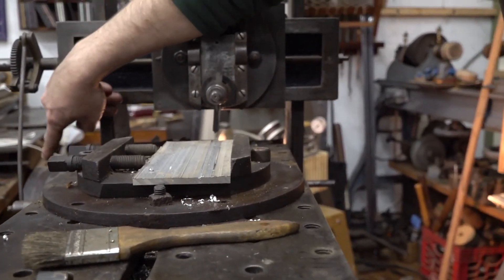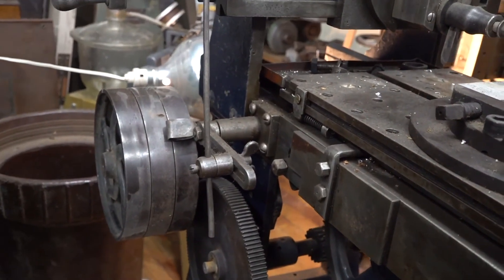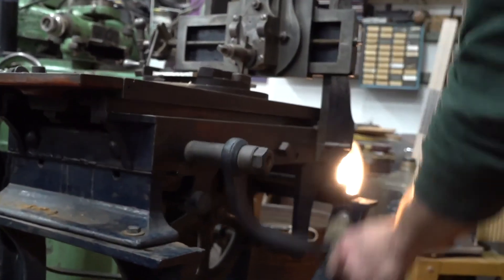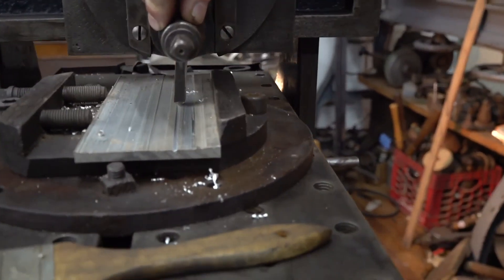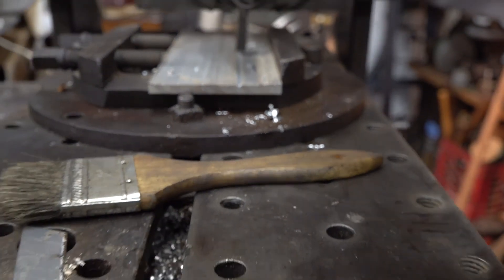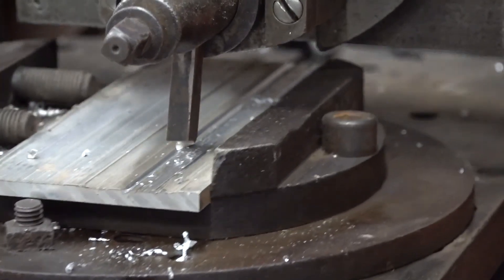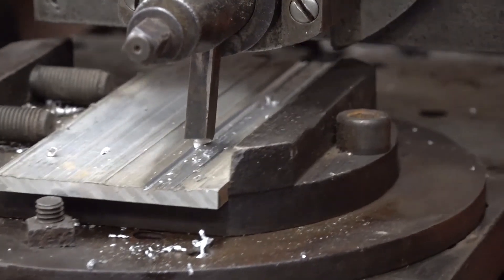At one point it had provisions for flat belt pulleys to run off of a line shaft, and you can see it sits on this stand a little off — almost like the stand was from a different machine and they just grafted it on there. But before that it would be used to just crank by hand to take a slice off — maybe a clock maker or somebody that had to do a little bit of planing.